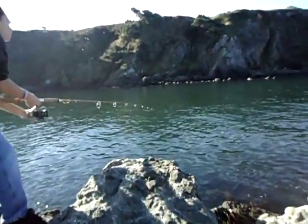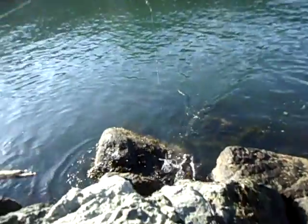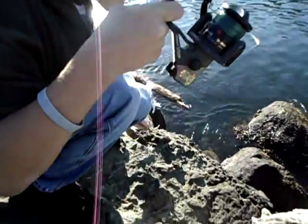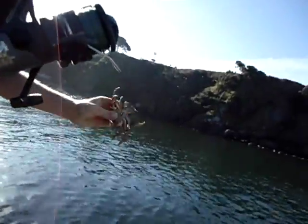I've got a couple little ones on there. Let's see if I can stand. Yep, there he is. And there he is. Here she is, a small little female. Feisty.